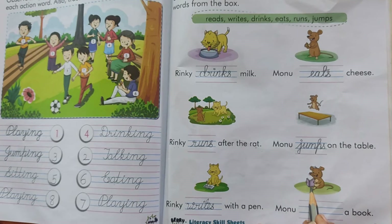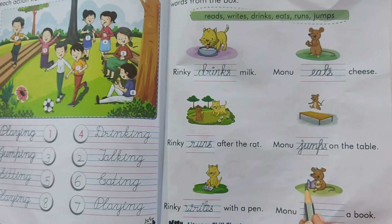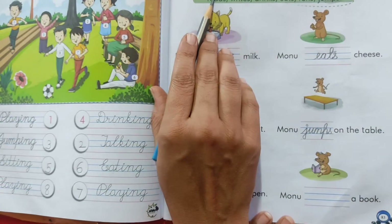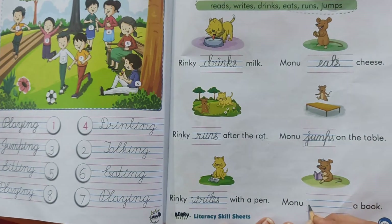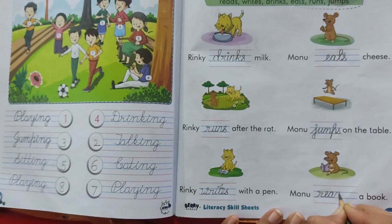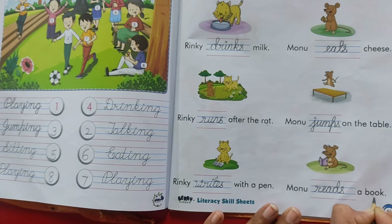Now see what Monu is doing. What is in his hand? It is a book. And what is he doing? He is reading. Yes. So we will pick this word and write here: Monu reads a book.